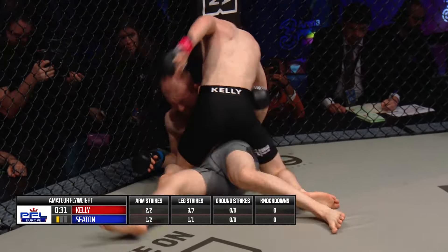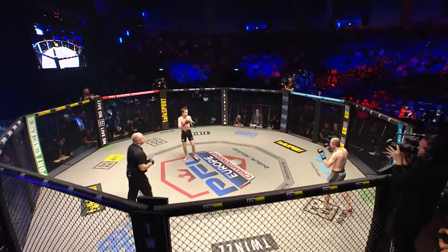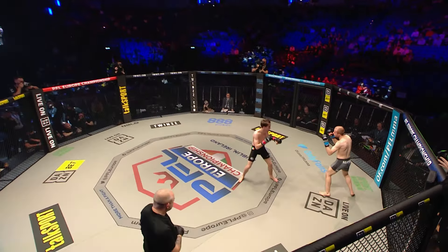Andy Shepard gets the night started. Ladies and gentlemen, welcome to Dublin, Ireland. Welcome to the 3 Arena and welcome to the first ever PFL Europe Championship tonight. We will make history crowning our first ever champions and handing out some six-figure checks. We start tonight with a special amateur showcase bout.